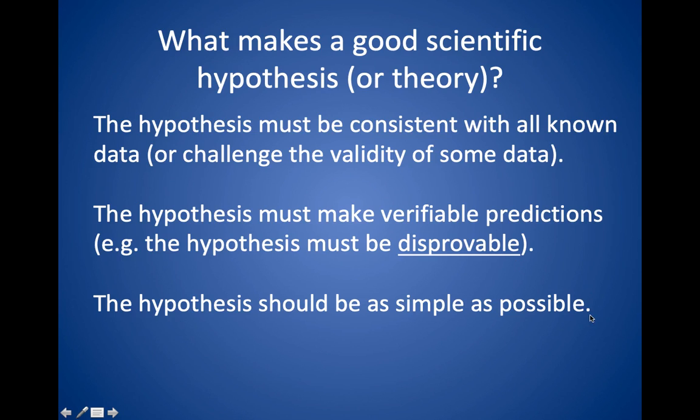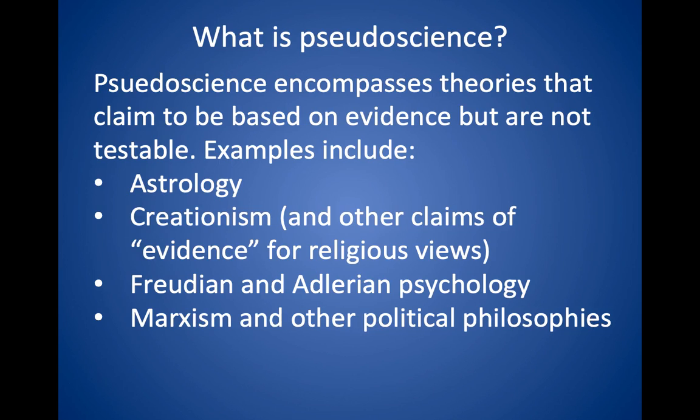And finally, the hypothesis should be as simple as possible. Pseudoscience encompasses theories that claim to be based on evidence — so they are explanatory — but they're not testable. Examples include things like astrology, creationism, and certain types of psychology where you can take any behavior and interpret it a certain way, but that doesn't help you predict how someone would behave in the future.